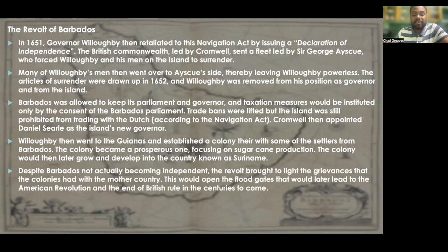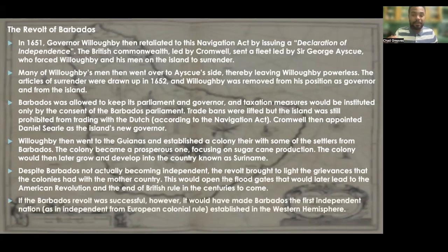Despite Barbados not actually becoming independent, the revolt brought to light the grievances that the colonies had with their mother country. This would open the floodgates that would later lead to events such as the American Revolution and the eventual end of British rule in the centuries to come. If the Barbados revolt had indeed been successful, it would have made Barbados the first independent nation — independent from European colonial rule — established in the Western Hemisphere.